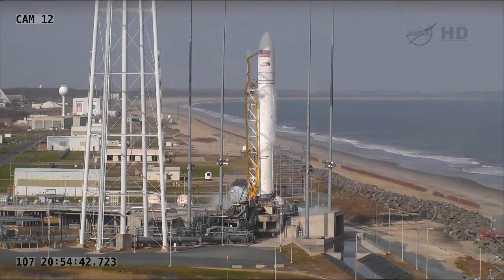Site control, step Alpha 28, discharge TEL rapid retract system. Site control copies, in work. ORP TMLC, step Alpha 31, configure D-TOM source to closed loop telemetry.